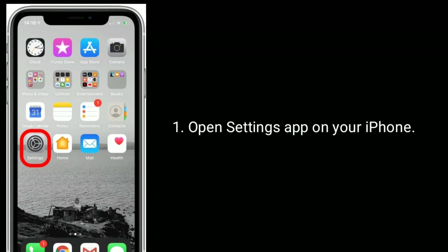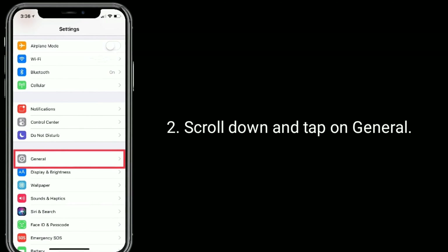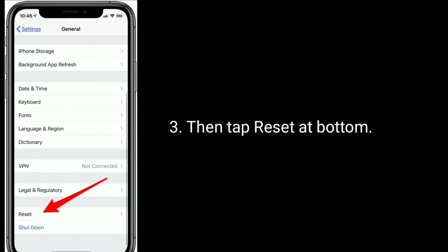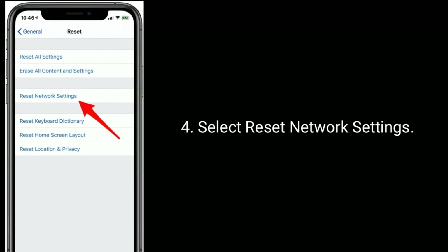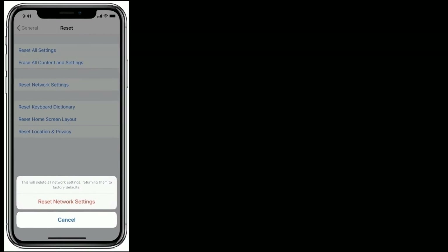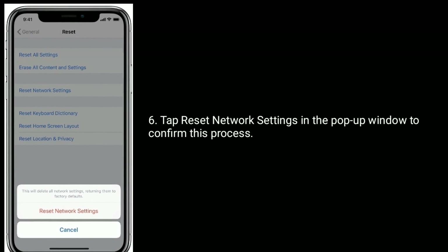Open the Settings app on your iPhone, scroll down and tap on General, then tap Reset at the bottom. Select Reset Network Settings, then enter the passcode of your iPhone. Tap Reset Network Settings in the pop-up window to confirm this process.